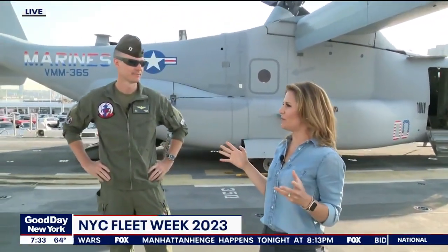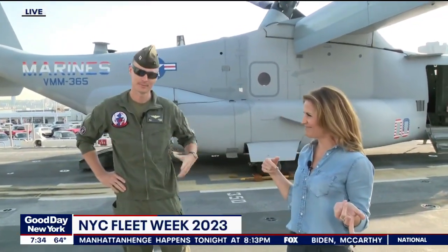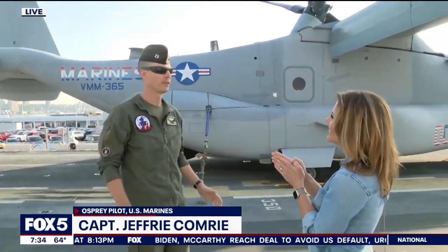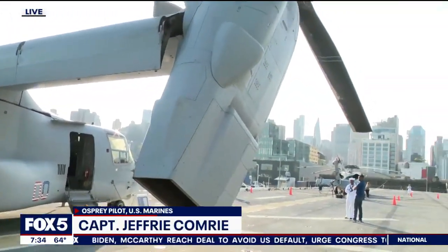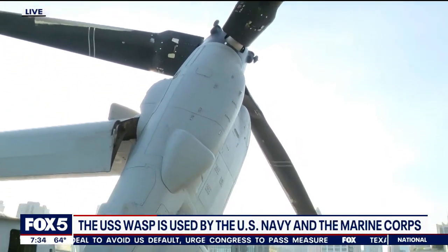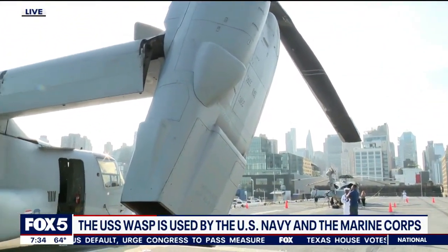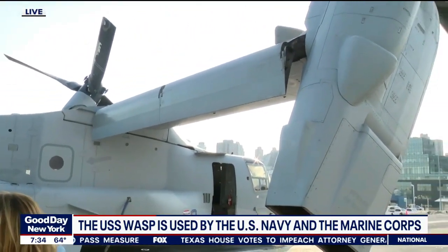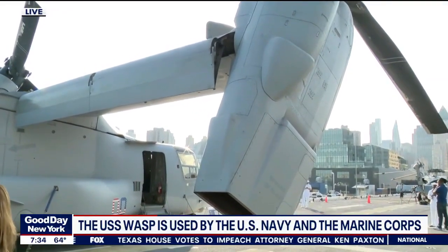Can you explain what an Osprey is? Because it looks like a hybrid between a helicopter and an airplane. You got that right. It's a vertical lift and takeoff airplane, essentially. It has the ability to rotate these engines backwards, so when we apply power it can come up off the ground into a hover. And then for forward flight, we just transition — we move them forward — and this thing just takes off.